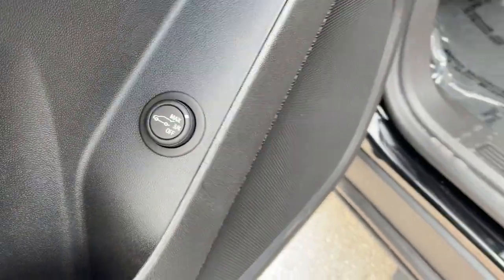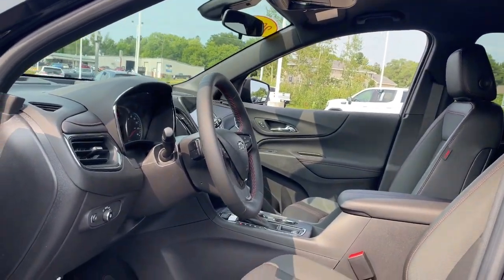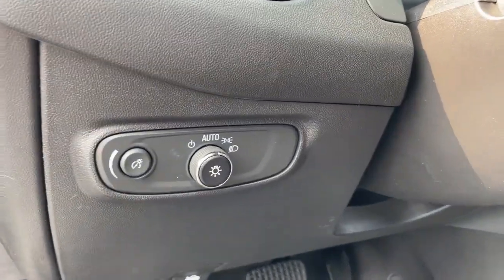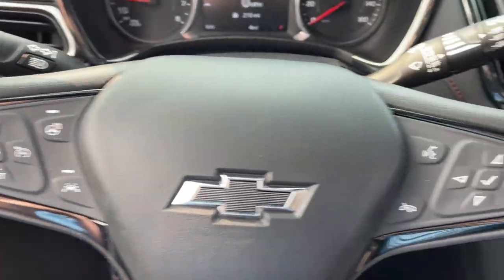Heated steering wheel, heated driver's seat, keyless entry, premium sound system, power passenger seat, heated mirrors, adaptive cruise control, satellite radio, power liftgate, electronic stability control.